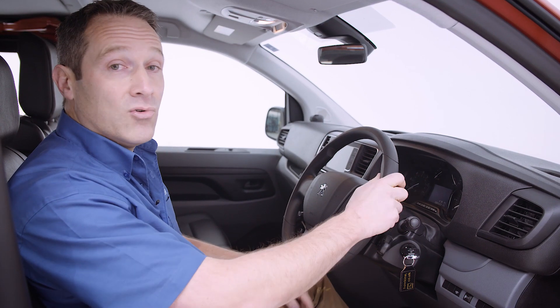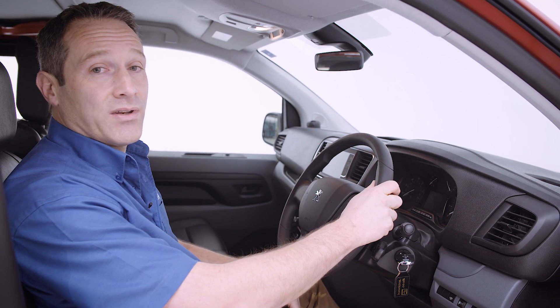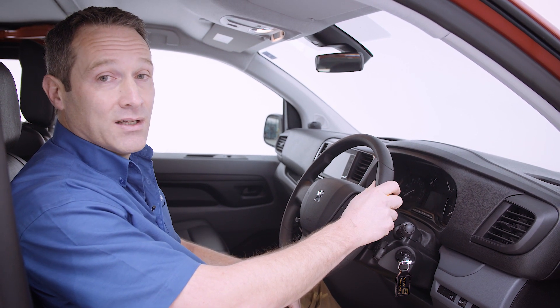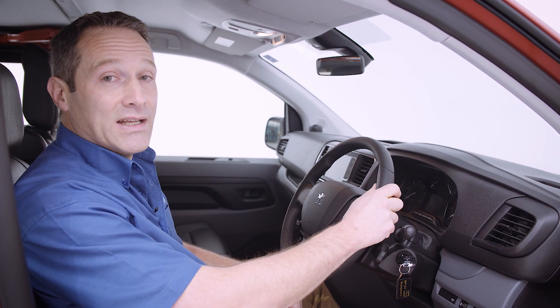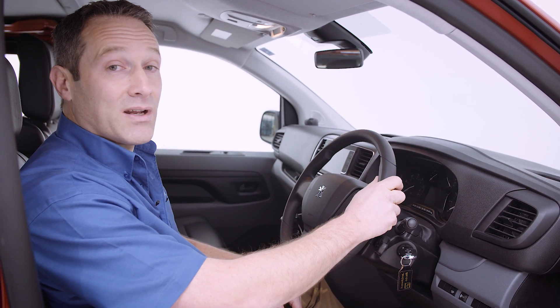The Expert van really is Peugeot's most advanced van ever. It drives very much like a modern SUV — it's very comfortable, very quiet and very refined. The 120 Blue HDI engine gives excellent performance and economy. Because this is based on a Professional Plus specification, it includes air conditioning and a rear view camera.